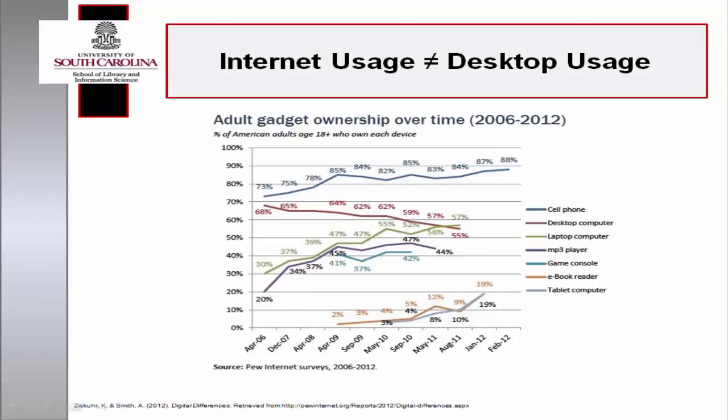In 2012, Pew Research Center's Internet and American Life project introduced the concept of a mobile tipping point, reporting that the means by which the Internet could be accessed was no longer synonymous with going online with a desktop computer. Pew Research Center's 2012 Year in Review documented that 63% of adults access the Internet wirelessly with devices other than desktop computers.